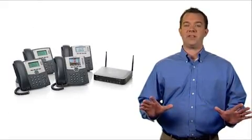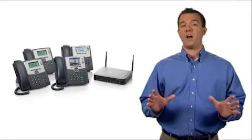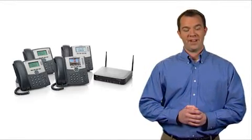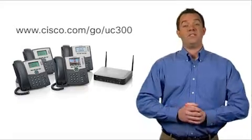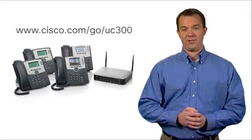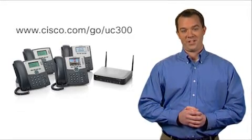In conclusion, the UC300 Series is an affordable device that provides the robust communications capabilities small businesses require. For more information, visit www.cisco.com/go/UC300. And thanks for watching.